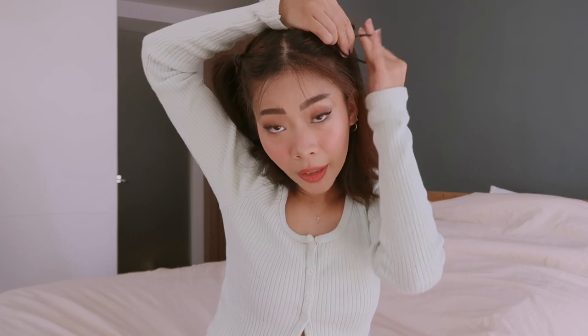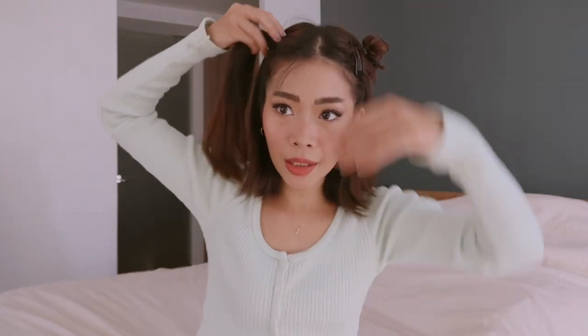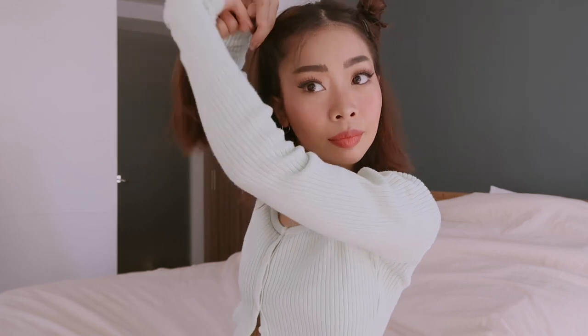It doesn't have to be perfect — this can be a messy mini bun. Since my bangs are being annoying, I'll just clip them aside. Let's do the same thing on the other side. This is cute! So this is another option for look number six — you can either let it down or make mini buns like this.